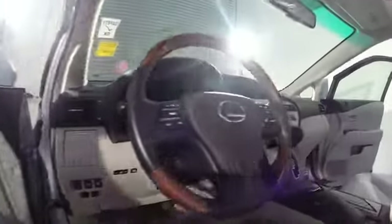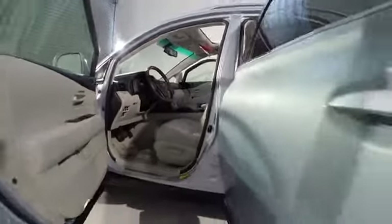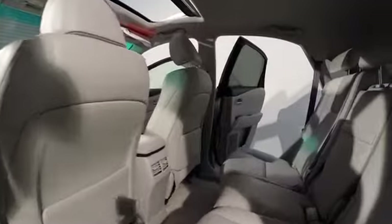CD player, rear window defroster, MP3 capability, power windows, fog lights, backup camera, trip computer, security system, power moonroof, remote keyless entry, brake assist.